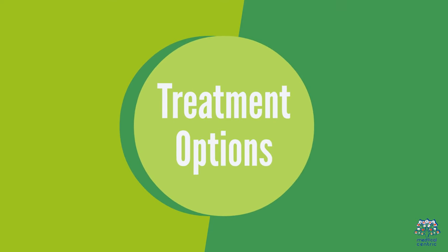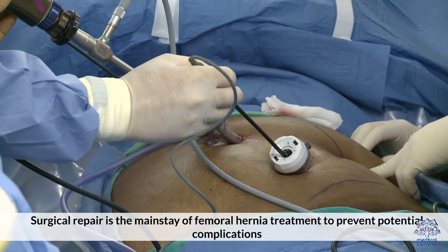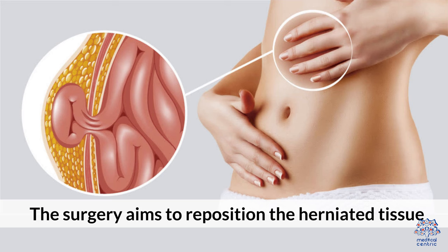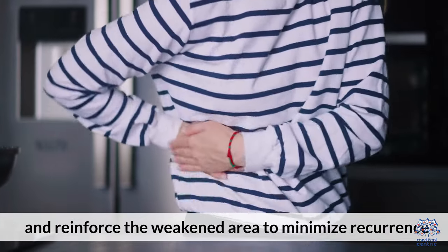4. Treatment Options. Surgical repair is the mainstay of femoral hernia treatment to prevent potential complications. The surgery aims to reposition the herniated tissue and reinforce the weakened area to minimize reoccurrence.